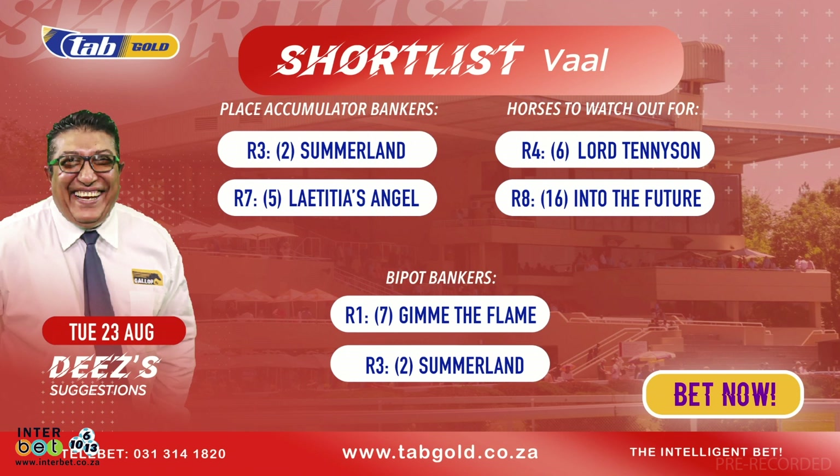So we've touched on Summerland, Letitia's Angel, and Lord Tennyson. In the bipot I've also touched on Summerland. The one horse I haven't touched on is in race number one: Gimme the Flame. That looks to be the obvious horse, and I think 18 to 10 at the time of recording is ultra generous about the daughter of Gimme the Green Light, on the strength of her form line last time out. She looks like she is in the right field as well.